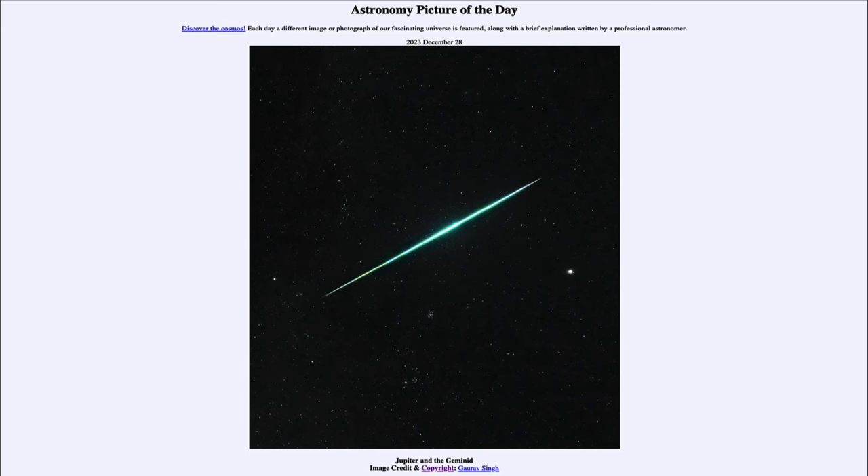So that was our picture of the day for December 28th of 2023, titled Jupiter and the Geminid. We'll be back again tomorrow for the next picture, previewed to be Shakespeare in Space — so we'll see what that's about tomorrow. Until then, have a great day everyone, and I will see you in class.